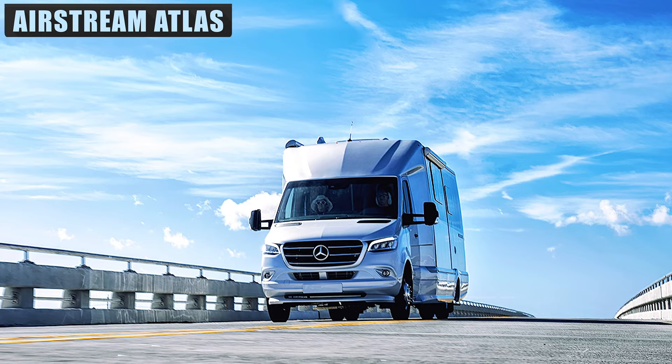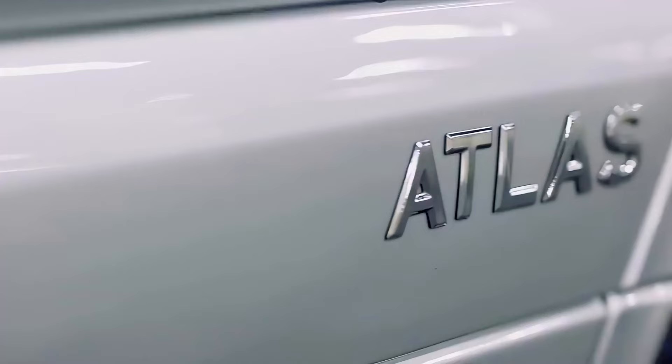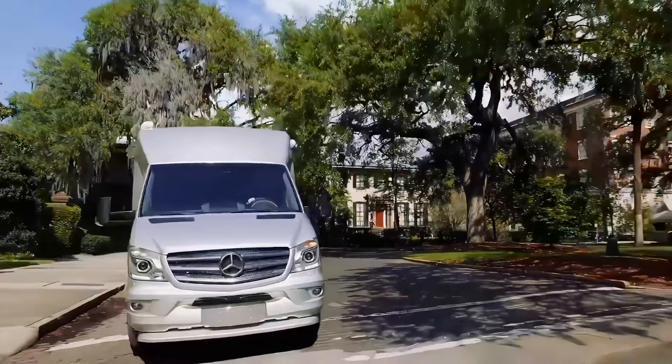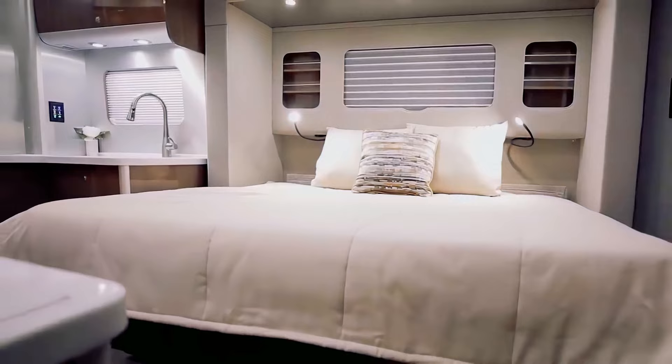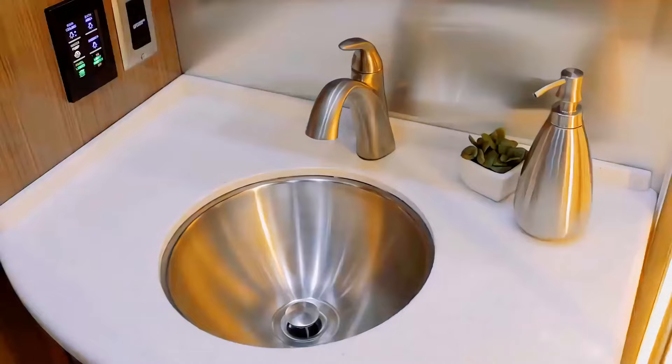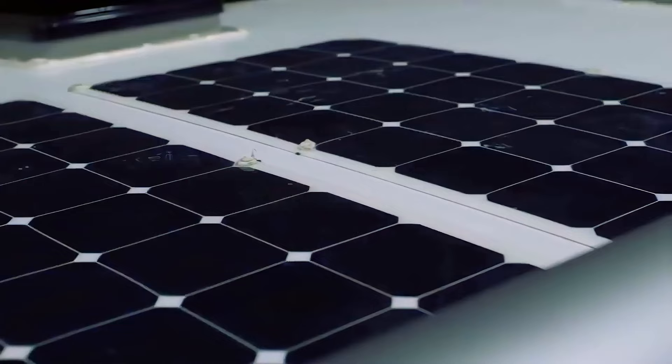Airstream is a company with a wealth of experience in designing camper vans — they've been doing it since the 1930s. The 2021 Atlas model is built on the Mercedes-Benz Sprinter van chassis and sleeps up to two people in its luxurious yet compact interior. It doesn't skimp on the tech either, with a hideaway Samsung Smart TV, a tankless water heater, and rooftop solar panels so you can stay off the grid longer.